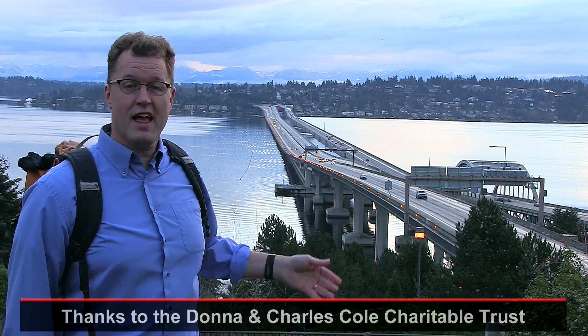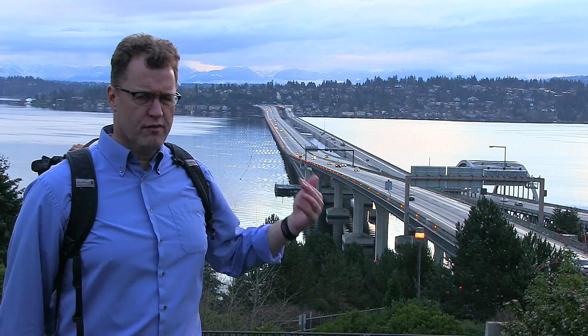This is Interstate 90 crossing Lake Washington on a floating bridge. A legacy of the ice age, this lake is far too deep and the lake bottom too soft for a normal bridge.